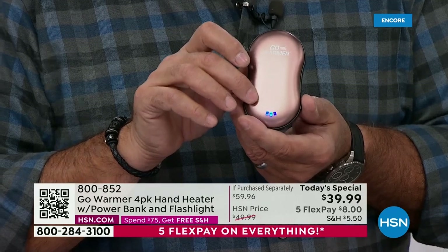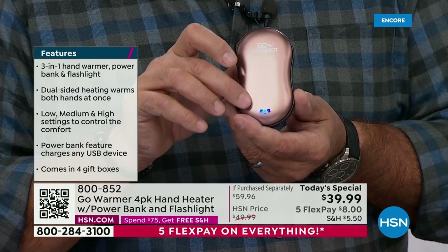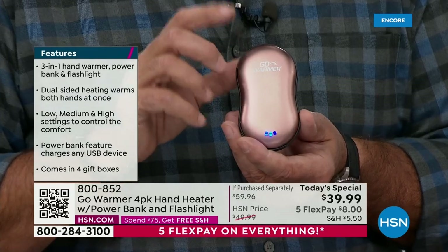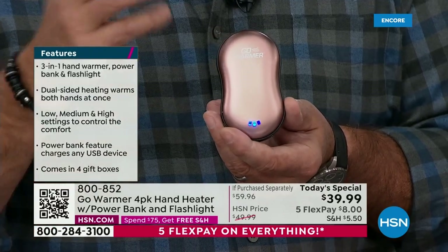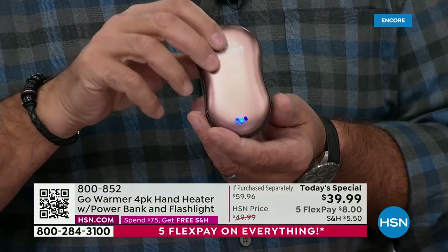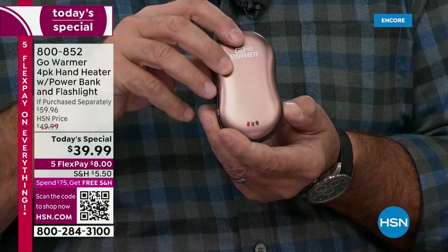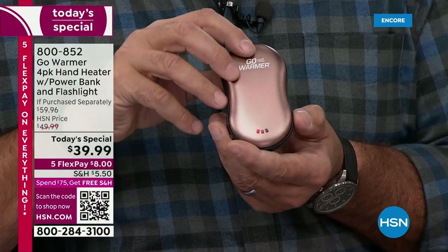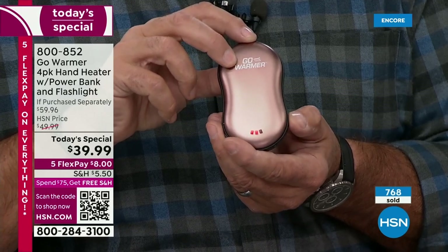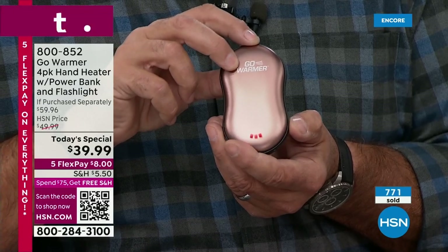In charge mode, if all three lights are lit that shows you've got a hundred percent, and it goes down as you lose power. When activated in charge mode, you can charge your cell phone, tablets, pretty much anything that plugs into a USB adapter. If you double-tap it turns that off. If you press and hold, it goes into heat mode — you'll notice the LED at the bottom turns red. Press it again to go through the three heat settings: low, medium, and high.